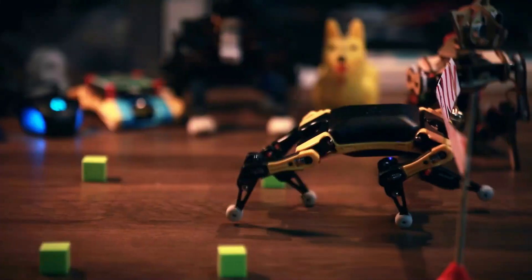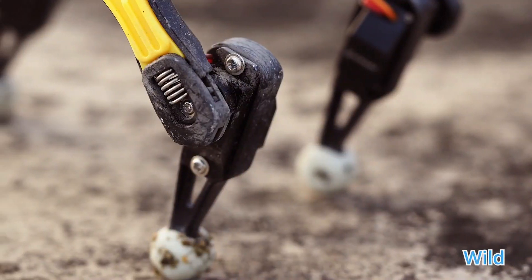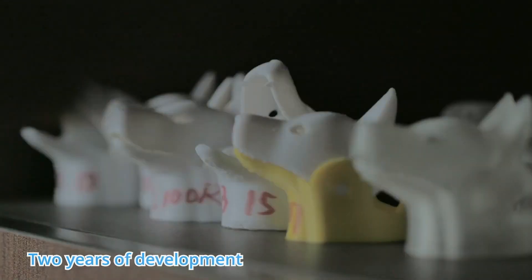Legged motion gives it more freedom to navigate unstructured terrains and expresses the joy of life whenever it moves. Such dynamic maneuverability was only seen on a few luxury robots from the best labs or tycoon companies.